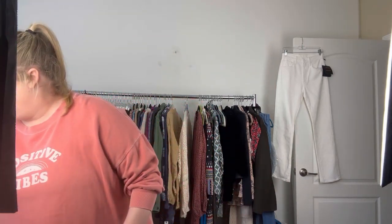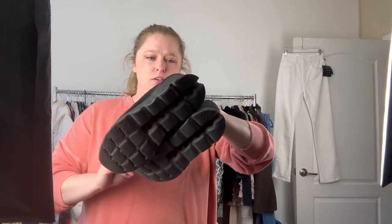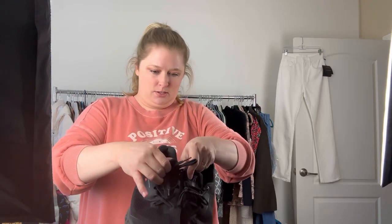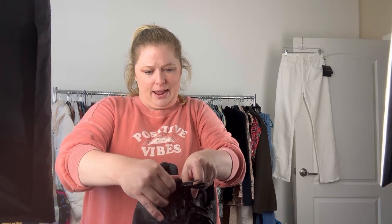To start out, I got this pair of OnCloud running shoes. The brand is On Running. It looks like I paid $8.99 for them and they're the OnCloud Cloud Stratus. Size is US women's nine and a half.